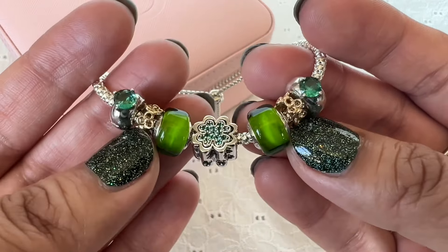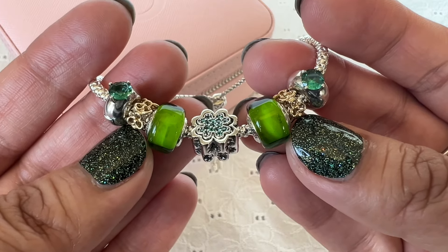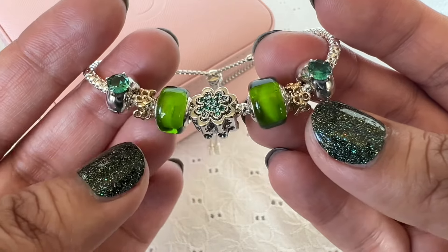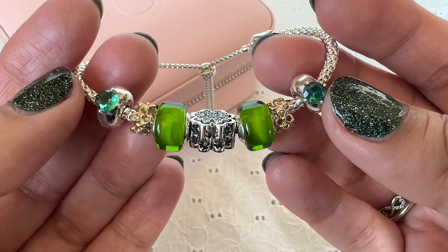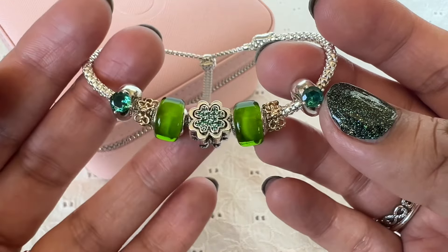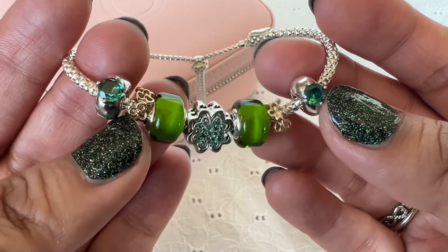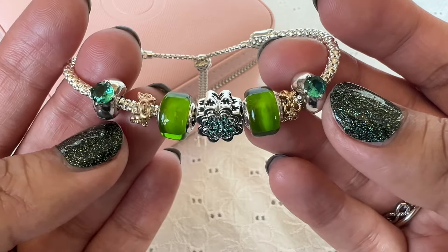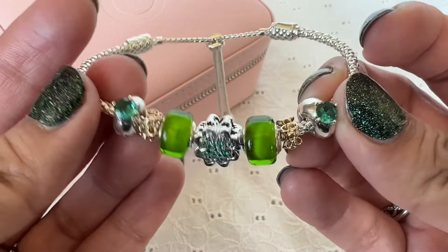And I have these two spacers. These are 14 karat gold spacers and these are called the Trinity spacers. These are long retired and I wish they weren't. I wish Pandora did more spacers — I sound like a broken record because I've been asking for more spacers for a while. But these are so beautiful. I love that they add this little touch of gold to any design. You put them on and they're just beautiful.